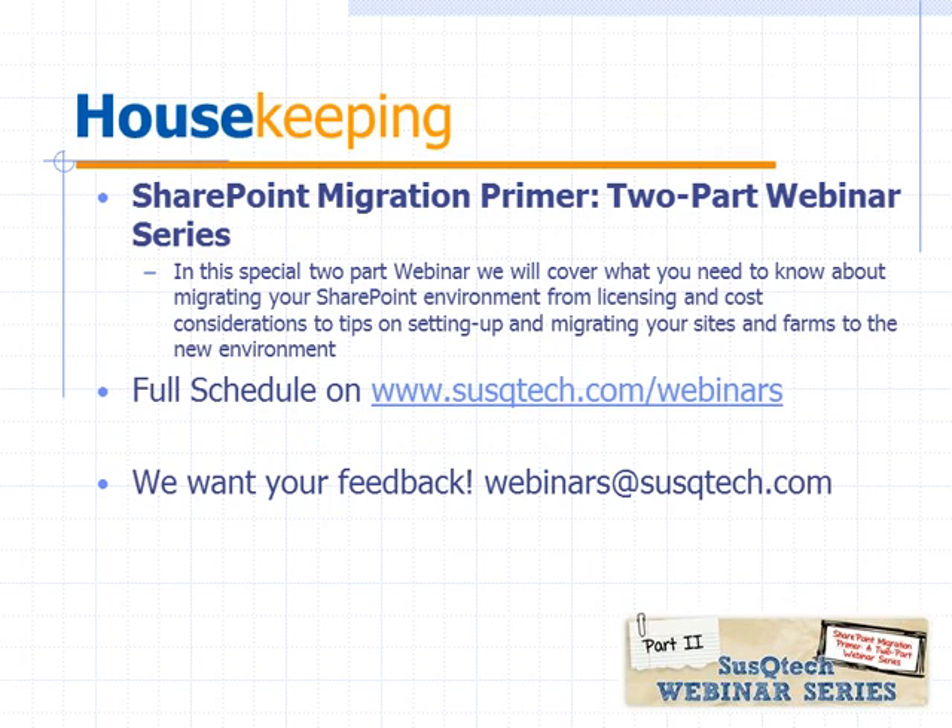Just a little bit of housekeeping before we get started. This is part two. We did the first part back in December where we talked about some of the business drivers and other considerations around licensing if you're looking at moving your SharePoint environment. If you weren't able to attend the first one, there's a lot of good information in the second one. We do a lot of webinars here at Suscutech. You can find our full schedule on suscutech.com/webinars. This is where we do our 30 on Thursday series. And we want your feedback — if there are topics you'd like to see us cover, please email webinars@suscutech.com.